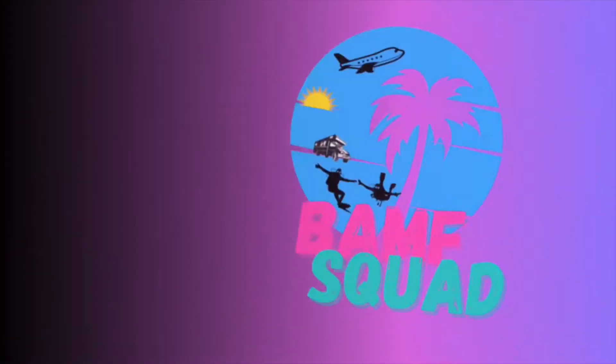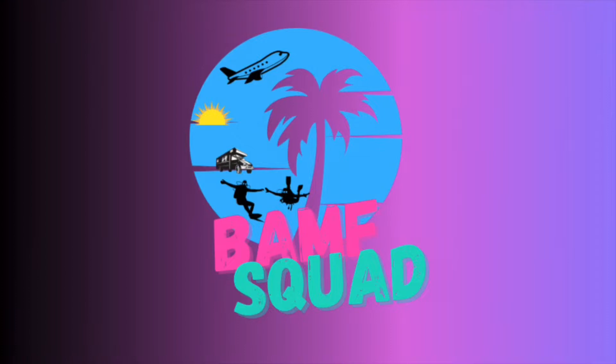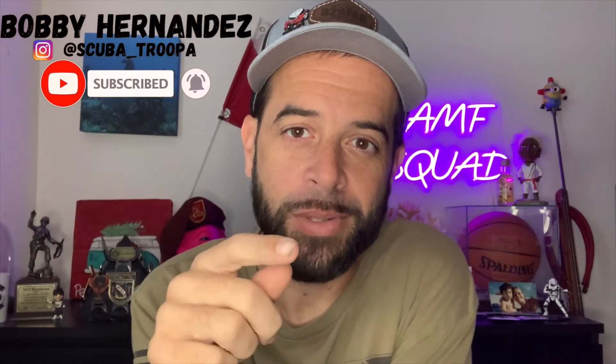What's up everyone! In this one we're gonna talk about some safety tips so you can get to and from the dive site safely. I've been getting a lot of questions about traveling with your gear, so let's talk about it. Some of these tips you've probably not thought about lately. I'm Bobby Hernandez, welcome to the BAM Squad where we go on awesome adventures that you can totally book — check the description below.